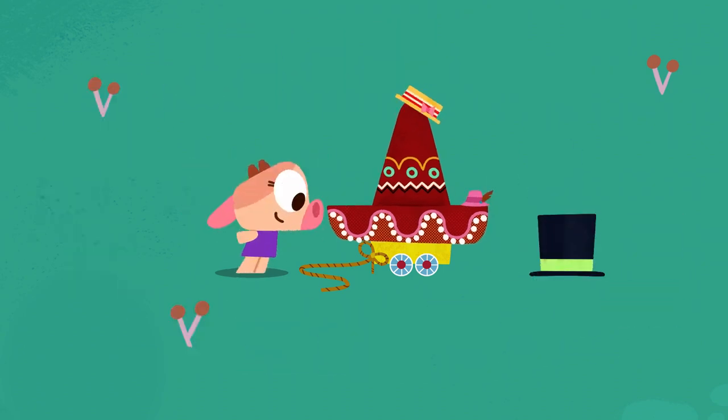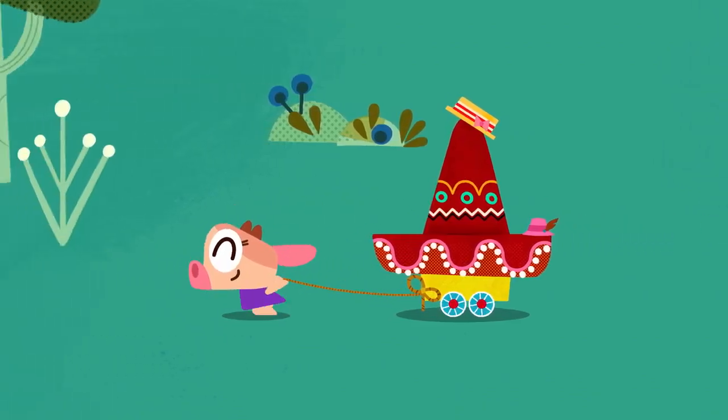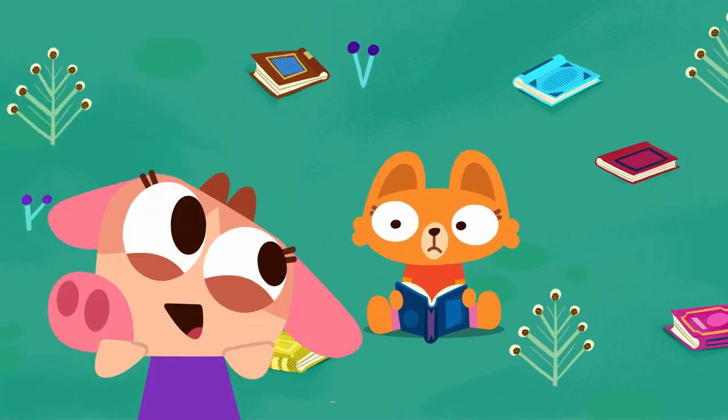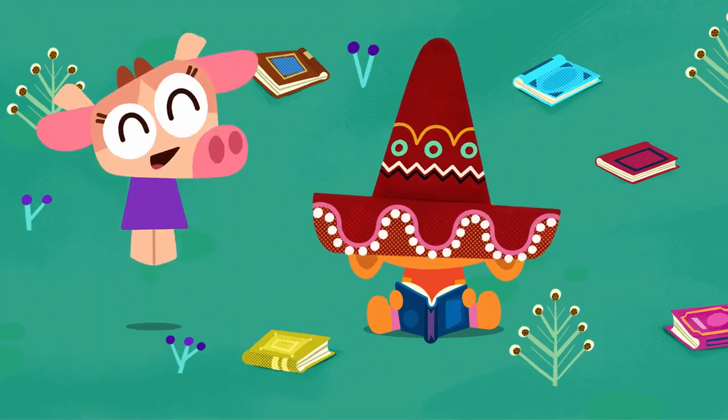This is the perfect size for you! Lisa! You need a spring hat! That looks great!